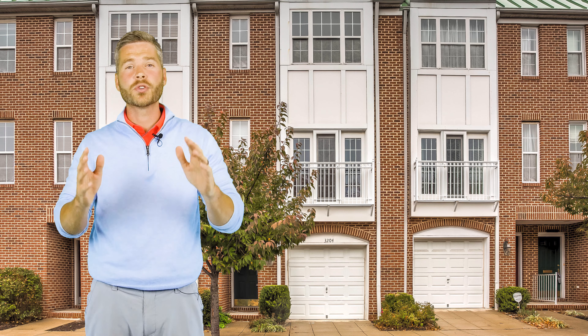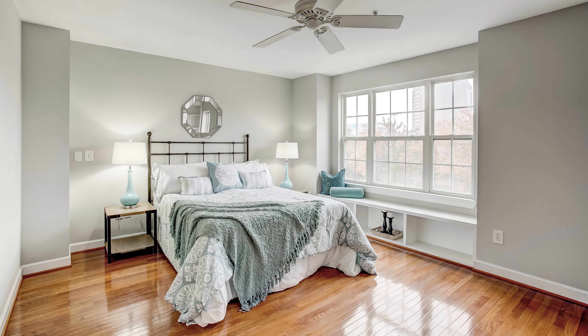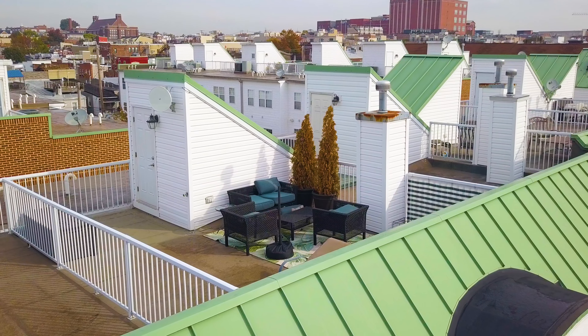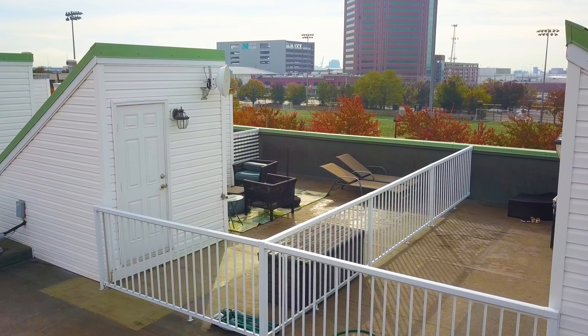This home has over 2,400 square feet, three bedrooms, three and a half baths, an amazing rooftop deck, and it is truly a spectacular value.